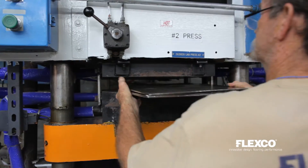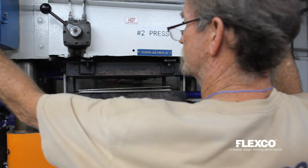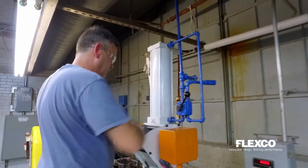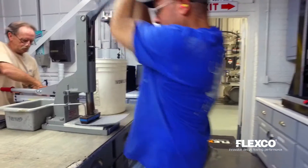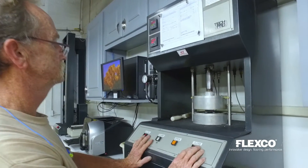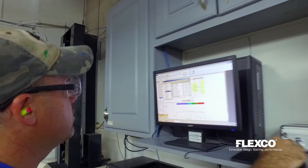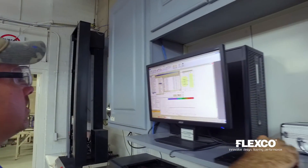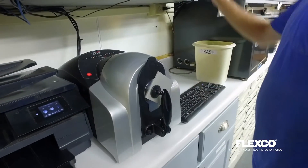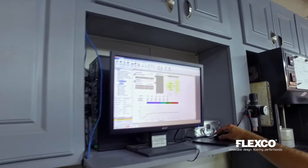In our Quality Assurance Lab, we test every batch to ensure that it meets ASTM specifications as well as our more stringent internal standards. The batches are tested for tensile strength and hardness, color consistency, specific gravity, and curing properties. FlexCo utilizes state-of-the-art spectral imaging equipment to certify the color of every batch. The color from each sample is measured, quantified, and plotted on the LAB scale and compared to standards.